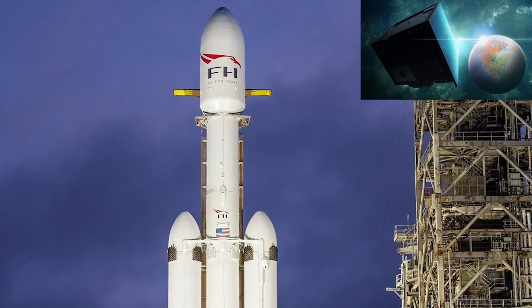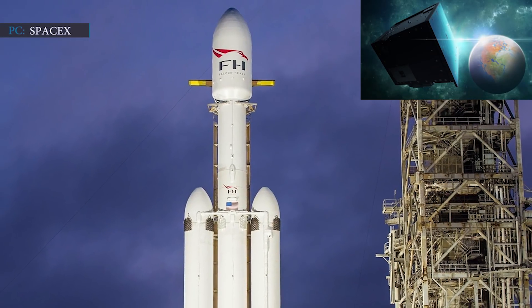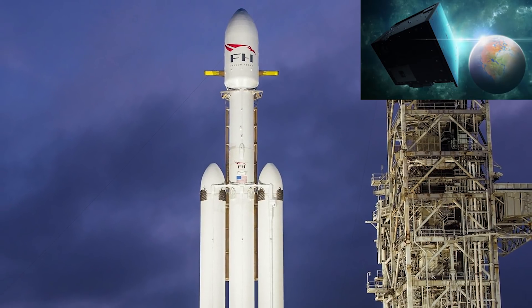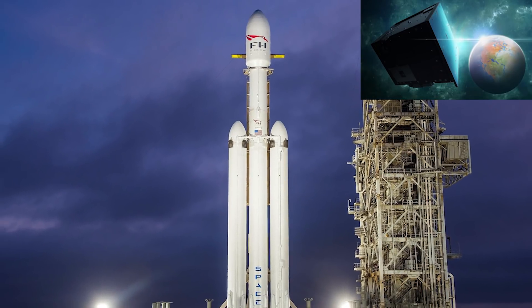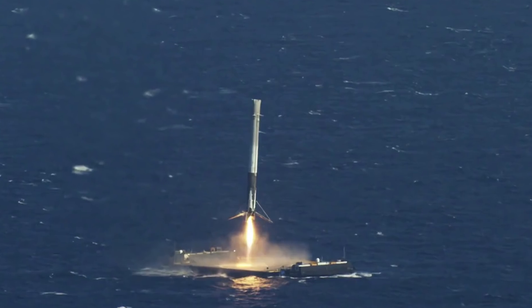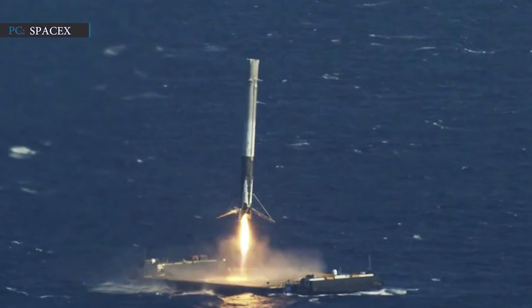Before the 28th of February 2021, the USSF-44 mission is scheduled to launch, where SpaceX will be delivering classified payload for the US military to geostationary orbit. The center core will be fully utilized as part of this mission and SpaceX plans to recover only the side boosters. They will attempt to land those on SpaceX's two autonomous spaceport drone ships in the Atlantic Ocean.